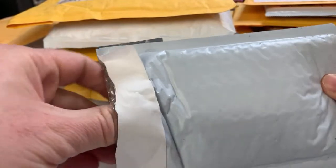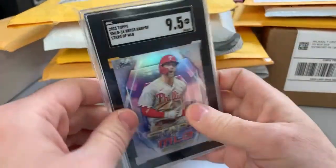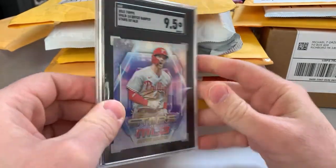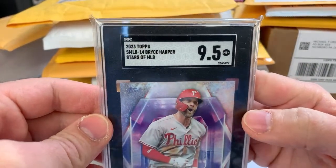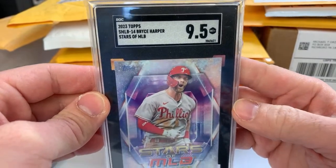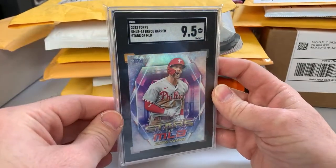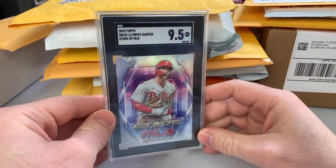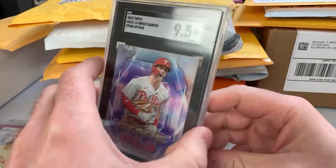We've got a graded card. I don't love this packaging — it looks like it made it here safe, but I always put a piece of cardboard on either side when I ship graded cards. This is 2023 Topps Stars of MLB Bryce Harper, SGC 9.5. With the flood of SGC graded cards from the special, a lot of people are just trying to get some money back. I've been able to win some at auction pretty cheap, so definitely better picking this up than sending one off myself. Love the tuxed-up Harpers.